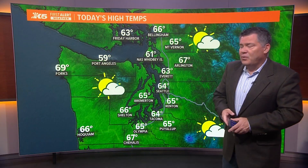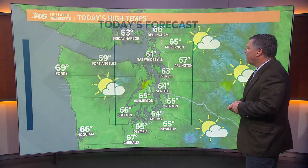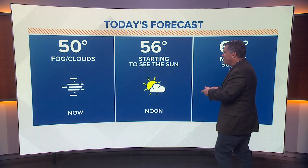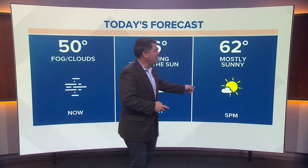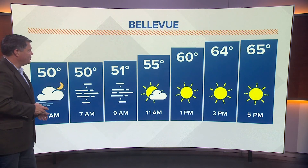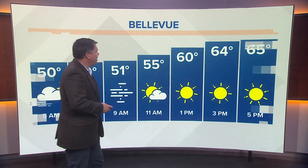Here's a look at the high temperatures forecast for today. We're going to get into the mid 60s, for the most part. 50 and fog and clouds as we start the day, starting to see the sun around noon, and then we'll see some sunshine — and a lot of it — this afternoon by five o'clock. By the afternoon, we should see some sunshine for everybody. You can see here in Bellevue by one o'clock, the brilliant sunshine will be out.